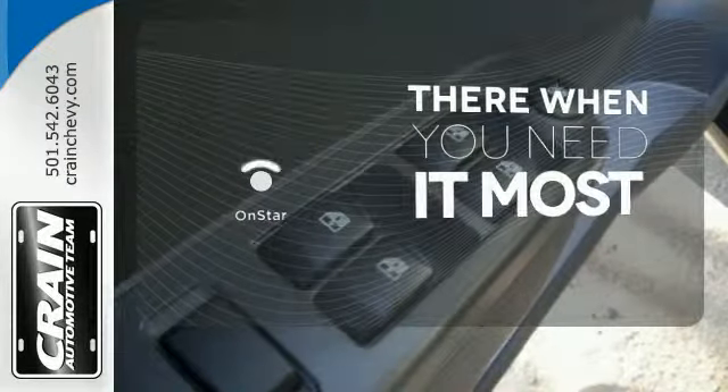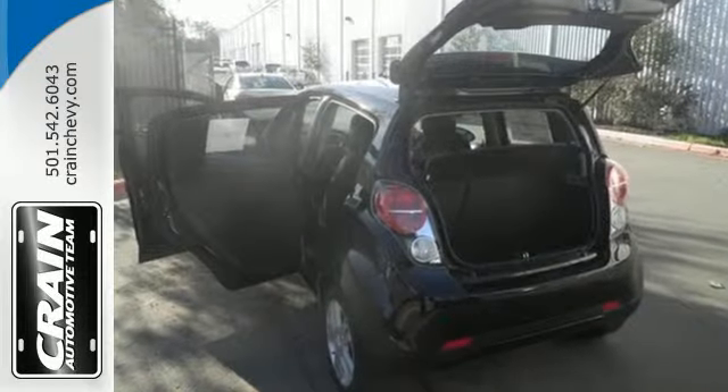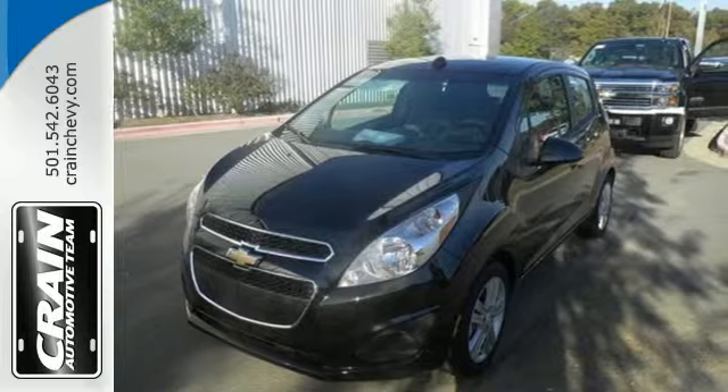OnStar offers everything from hands-free calling to emergency services. This car is all about practicality, efficiency, and style. See it for yourself today.